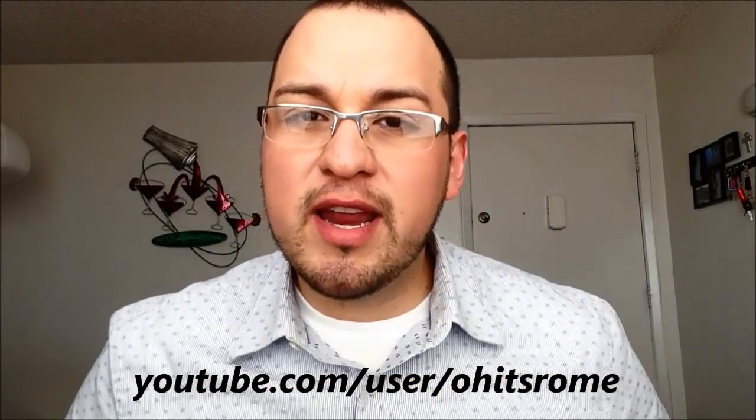Hello everyone, this is Ivan and today's video is going to be about what I bring with me in my travel toiletries bag. The inspiration for this video came to me courtesy of Jerome from Oh It's Rome. I'll go ahead and post a link to his channel right here — very interesting travel vlogs, everyday vlogs, dining, shopping, etc. So make sure to check his channel out.